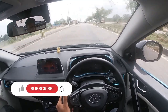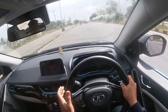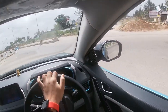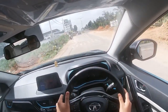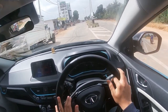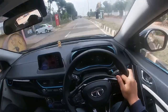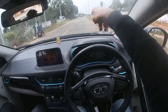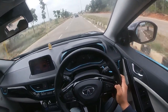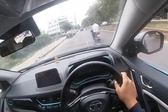Driving the Tata Nexon EV now — the initial impressions are all about power. In Sport mode, pressing the accelerator hard causes the front wheels to struggle for traction. A tap on the accelerator delivers a strong surge of power, but what's nice is that the torque doesn't come in one big unregulated rush — initial responses are wonderfully linear. Progress in traffic is smooth and jerk-free, making it effortless to dart into gaps. Switching to Sport mode by rotating the selector clockwise increases acceleration by almost 30-40%, making the responses feel a lot more aggressive and exciting.